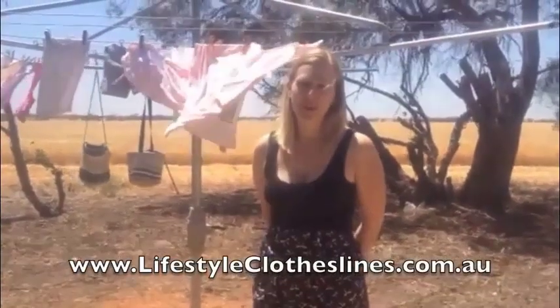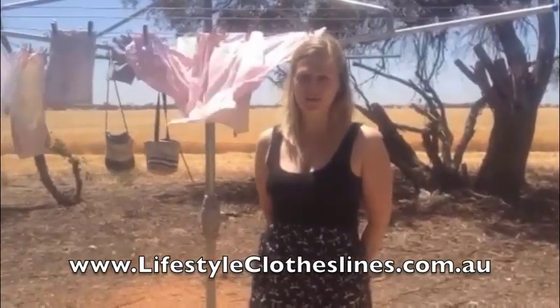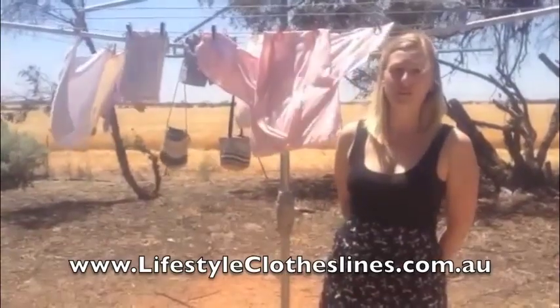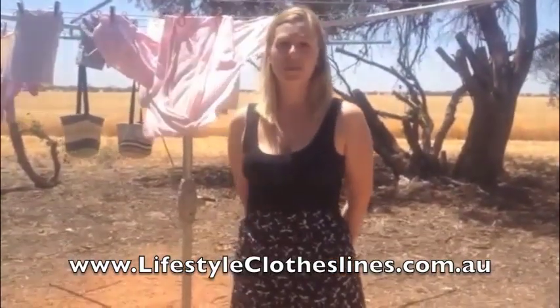Hi, my name's Anne-Marie and I live in rural South Australia and have a brand new baby. So when my clothesline broke, I needed to do some searching online and I found Lifestyle Clotheslines. The site was really easy to navigate for finding the perfect clothesline for me and my family. The delivery, even living out in the country, was really quick and it was really easy to assemble for my husband. Thank you.